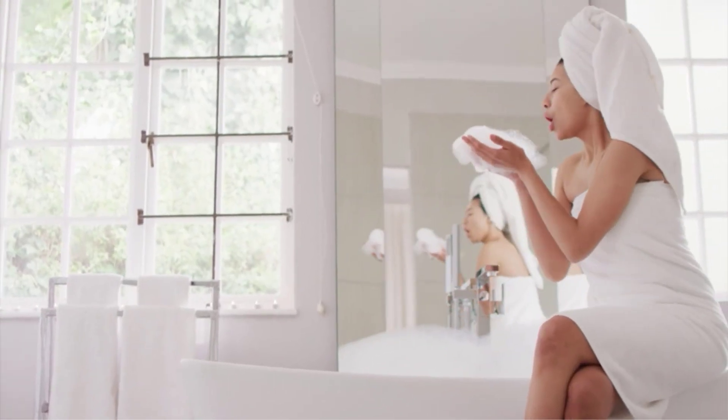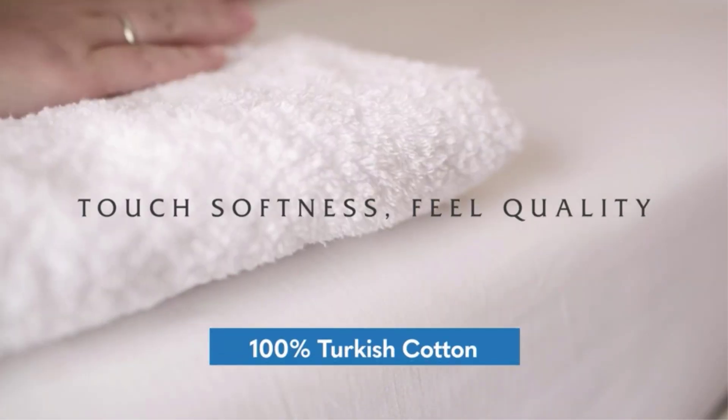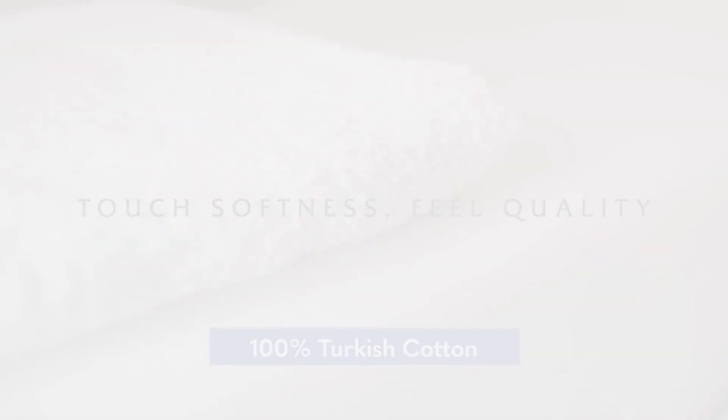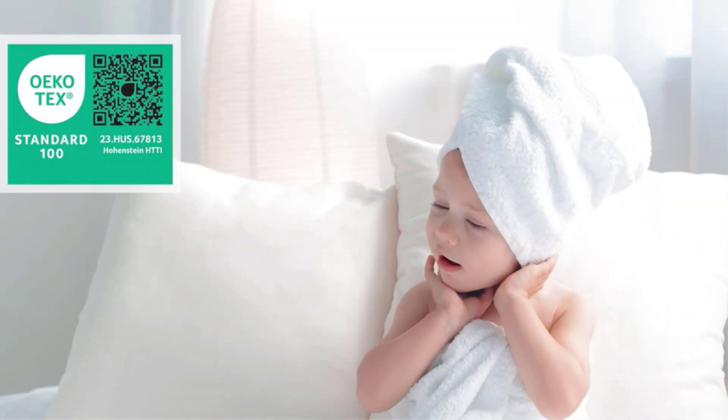Having a top-notch bath towel can make all the difference in your daily showering experience. Your towel should feel soft against your skin and dry you off quickly while remaining durable over time, especially so it doesn't turn rough after repeated washing.